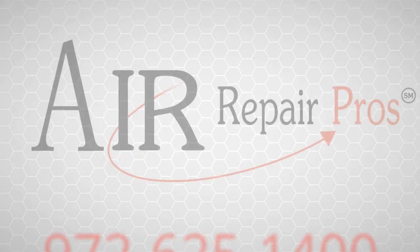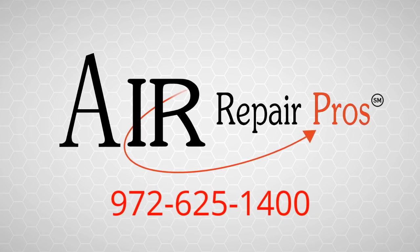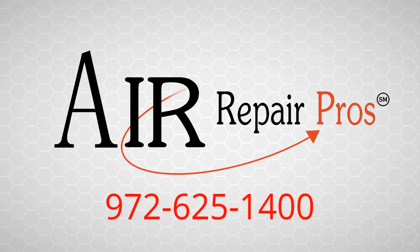So pick up your cell phone right now and call the pros, the Air Repair Pros. You'll be really glad that you did. I promise.